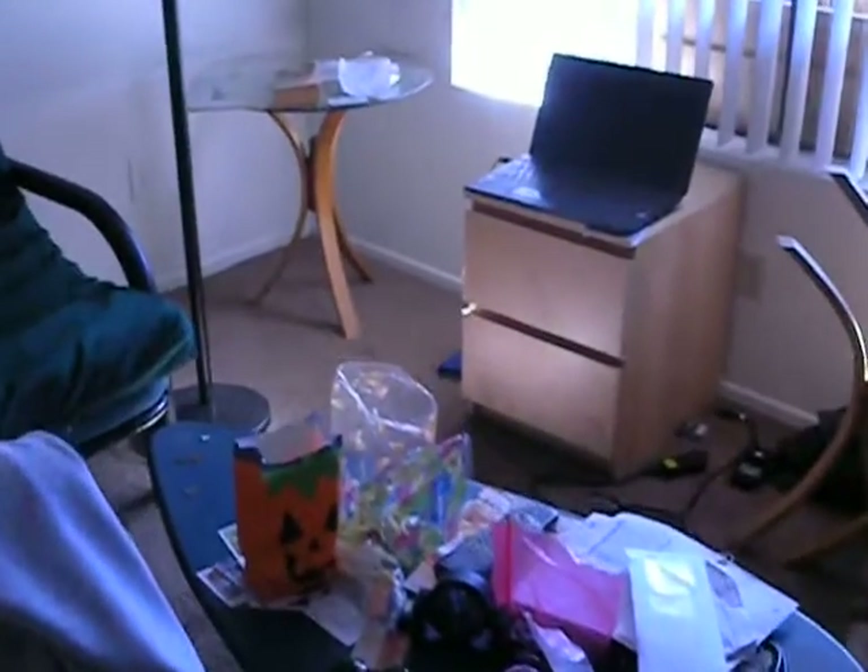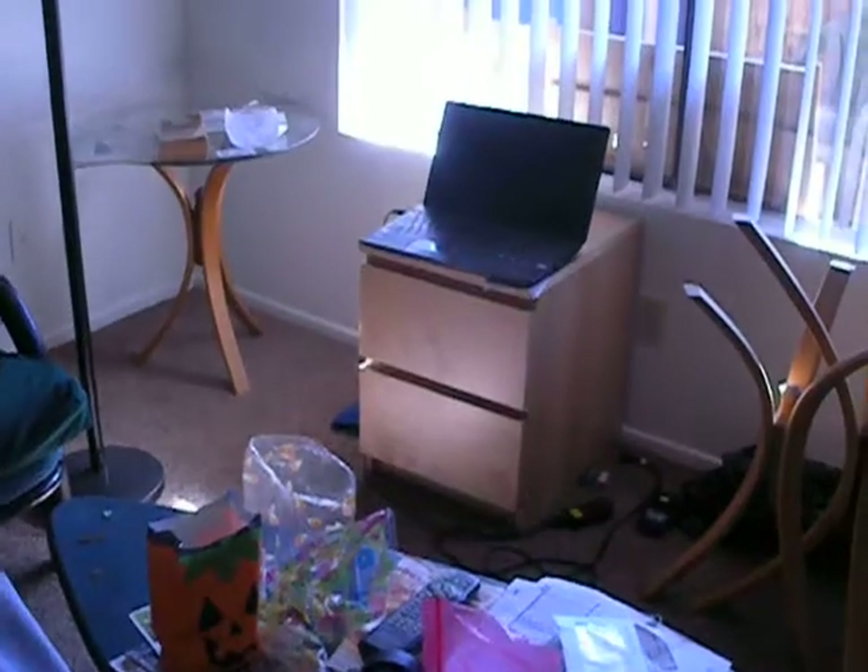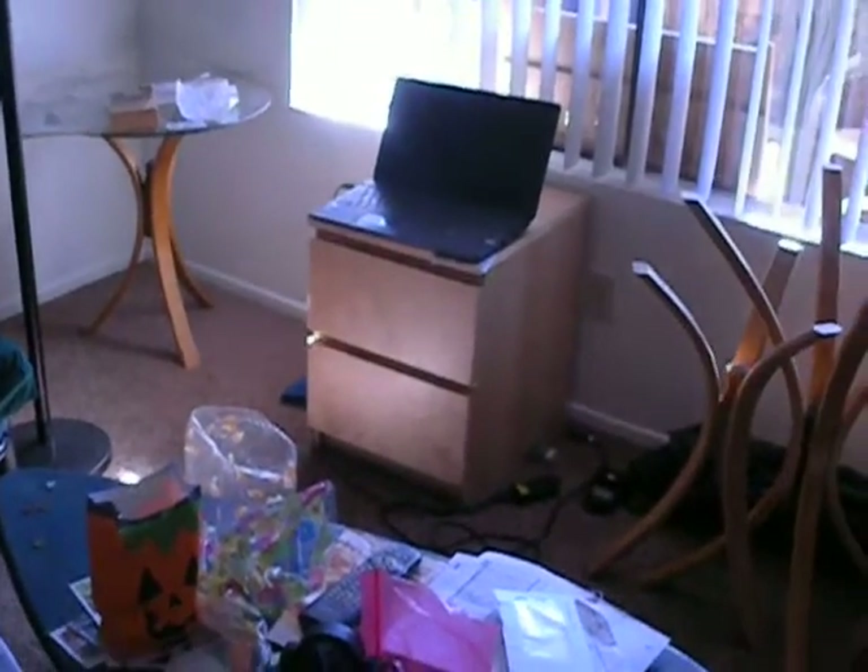There's the little end table that goes with the chest of drawers that I found on Craigslist — got them both for 90 bucks. John has that there because he can get on the Wi-Fi with his laptop there.